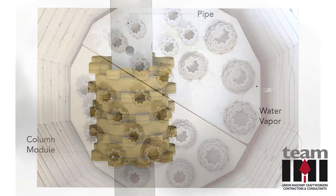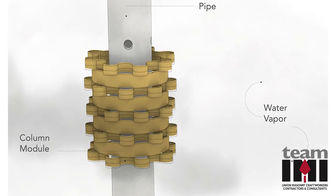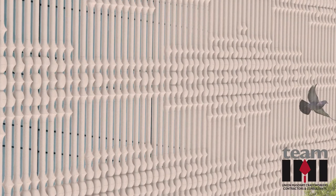In parallel to the progress that the masonry industry has made in delivering BIM for masonry, the encouragement of 3D printing can signal an interesting opportunity for the masonry industry.